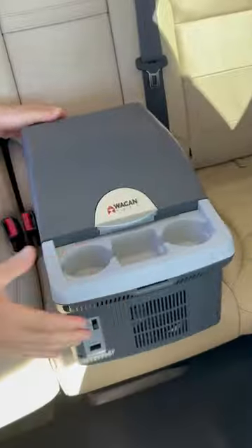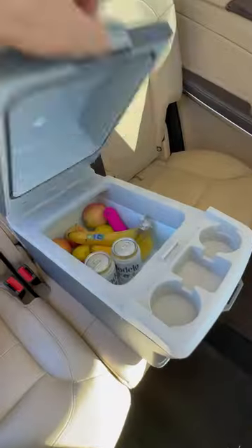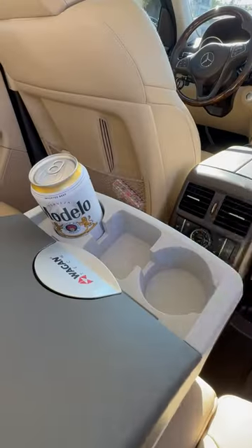Car gadgets you need or don't. This backseat armrest gets plugged in and has a cooling fridge on the inside, with drink holders up top.